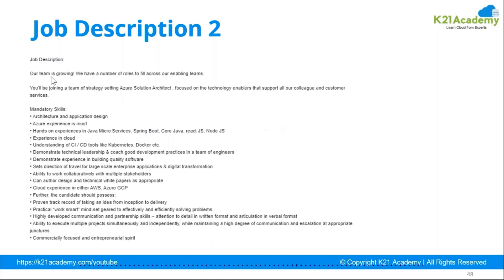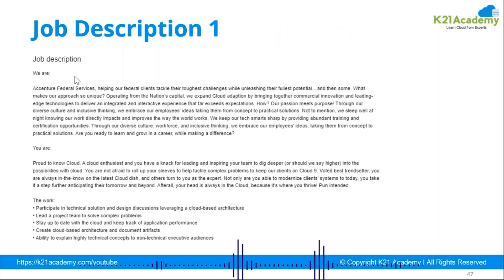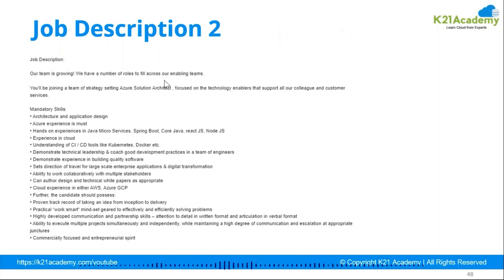There can be another job description from a startup company, which may have broader requirements but better learning opportunities. For example, joining a team focused on Azure Solution Architect, supporting colleagues and customers with architecture and application design, and hands-on Azure experience with Java microservices. If you see a 60–70% match, apply for the job. If there is an 80% mismatch, don't expect much — because even if you clear the interview, you won't perform well if only 10–20% of your resume matches. Always look carefully at the job description.